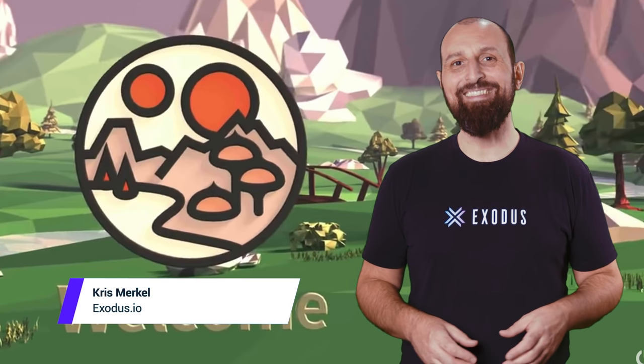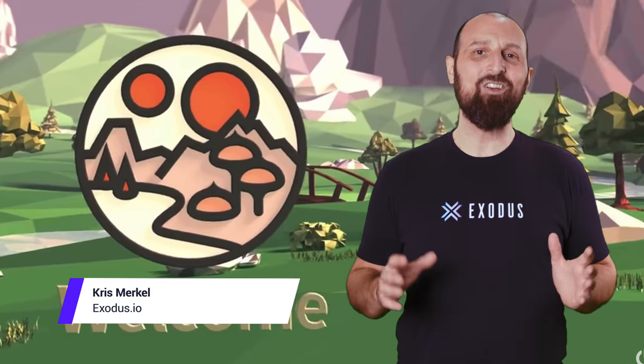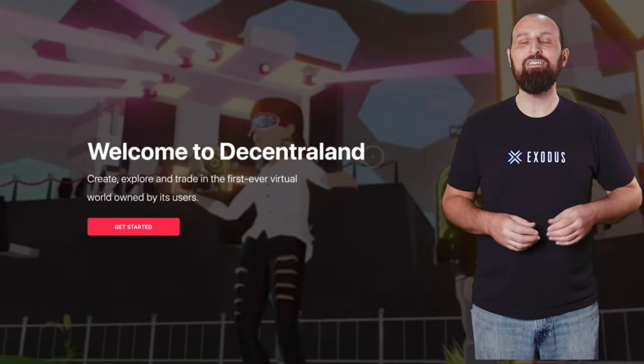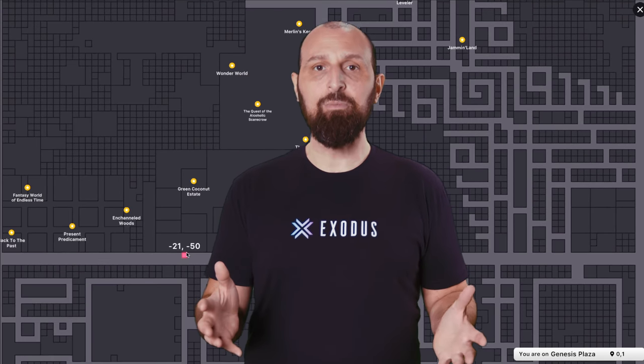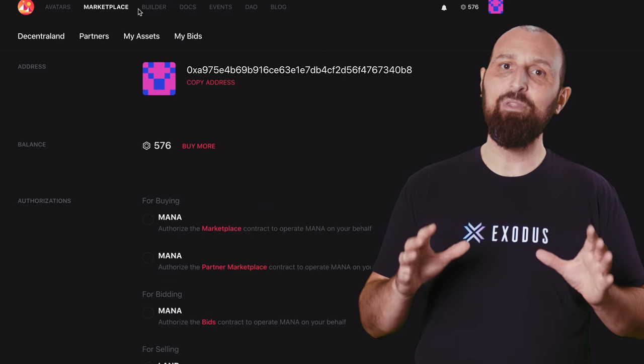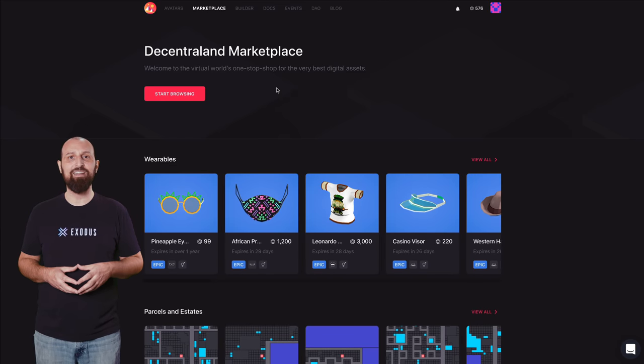Hey crypto fam, I'm Chris with Exodus and in this video we're going to take a closer look at Decentraland, the virtual world sensation that is built on top of the Ethereum blockchain. We're going to cover the benefits of blockchain-based land ownership, the decentralized native currency, and some of the more interesting real-world use cases for Decentraland.